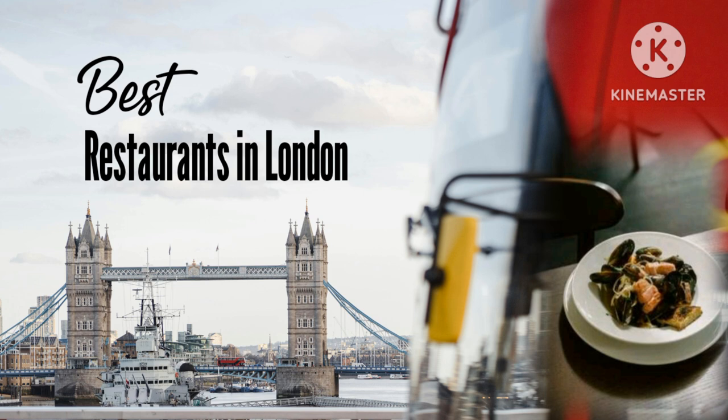Quo Vadis. This charismatic Dean Street address is a slice of Old Soho, founded in the 1920s and still going strong. The food is regional, seasonal, and thoroughly British — from suet-crusted pie and mash to deviled kid liver skewers. The wine list is lengthy and the cocktail menu offers punchy house creations alongside classics. It's enjoyable in a different way at any time of day, from a breakfast bacon roll in upscale surrounds to a blowout dinner.